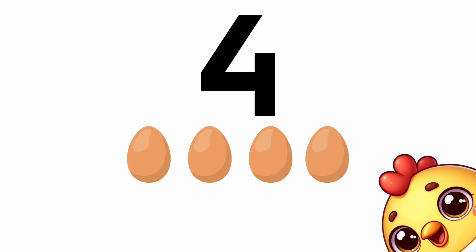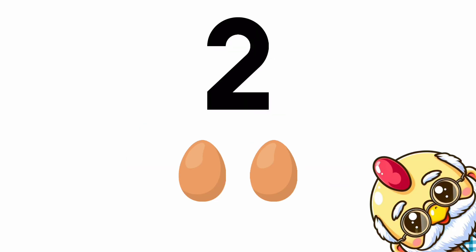Mr. Chicken has four eggs. He gives two eggs to Grandpa Chicken. Thank you!